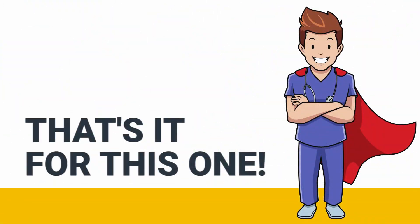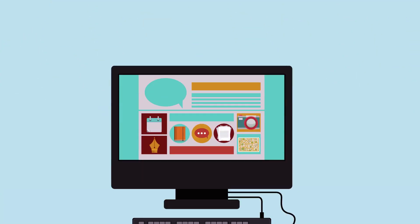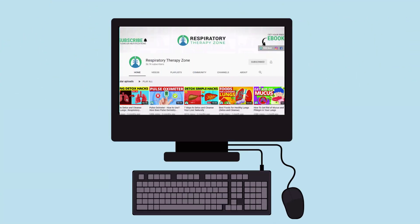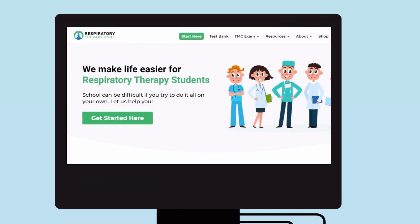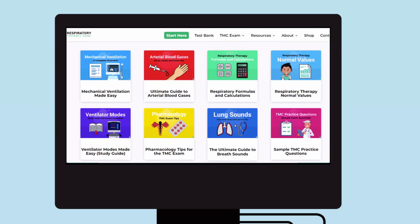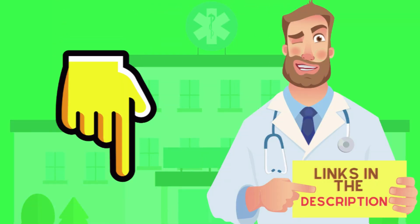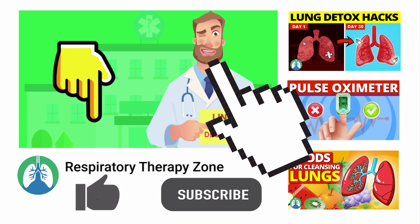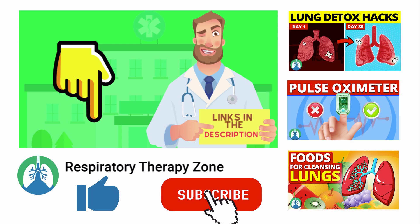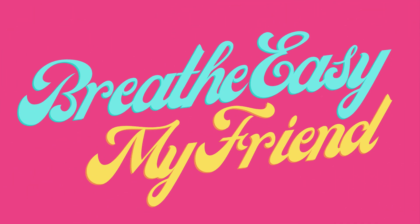That's it for this one. Thank you so much for watching. If you want to dive deeper and learn more about this topic, be sure to check out some of the other videos on our channel. You can also go to respiratorytherapyzone.com where we have a ton of free study guides, practice questions, and other resources. Links to everything are down in the description. If you want to support the channel, drop a like and go ahead and click the subscribe button. I would greatly appreciate it. Have a blessed day, and as always, breathe easy, my friend.